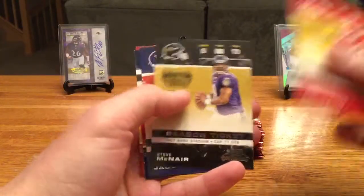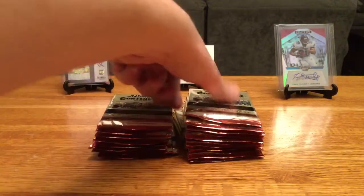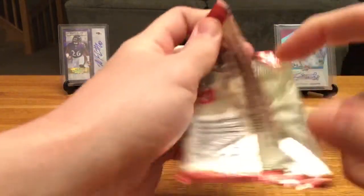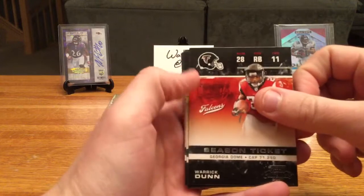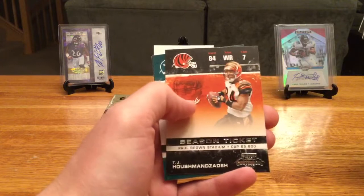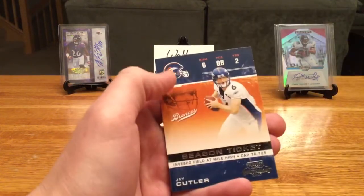Larry Johnson, Steve McNair, Brandon Jacobs, Ahman Green, Jason Campbell. I know it's a little bit of an older product — just over ten years — but sometimes I like ripping this older stuff. It brings me back to my earlier days of collecting and also fantasy football memories. Reggie Bush, TJ Houshmandzadeh, Donovan McNabb — oh, that's a really cool throwback Eagles jersey. Jay Cutler.